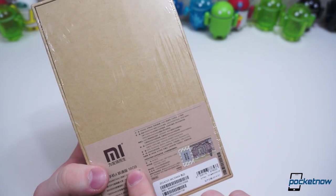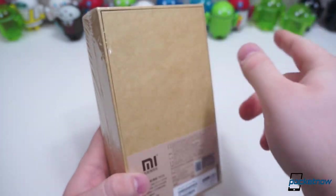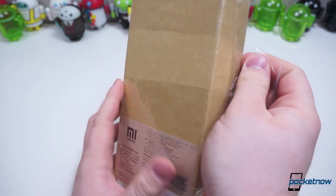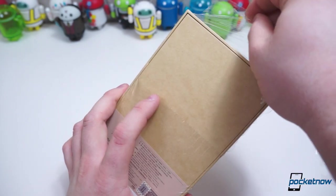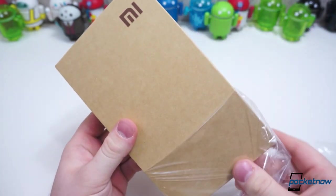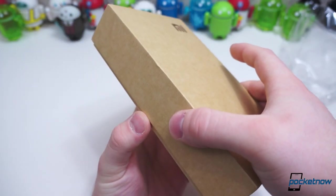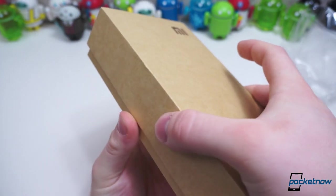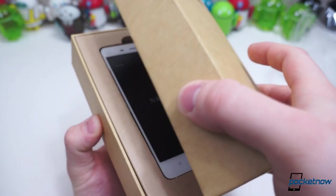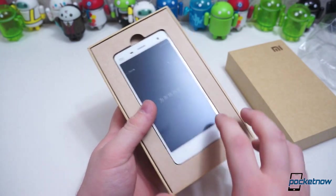Of course this is the 16 gigabyte version. This comes in two different versions, 16 and 64, and eventually it'll come in a lot of different color options, but right now it's just white. On the inside you're getting a lot of the same specifications you're going to find on many other flagships this year. Inside it has a Snapdragon 801 with Krait 400 CPUs clocked at 2.5 gigahertz. It also has 3 gigabytes of RAM, which a lot of other phones don't have — the G3 does, and a few others, but the One M8 and Galaxy S5 do not.